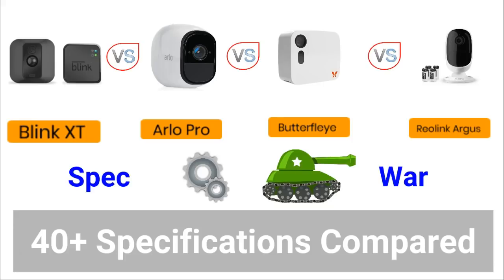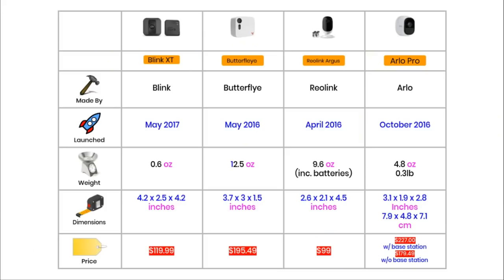Let's get stuck in — Section 1 Basic Specifications. What's interesting here is that all 4 of these cameras are made by different companies, and only one can be considered a household name. Arlo is a smart home division of Netgear, a fairly famous company that has been making network gear for the internet for many years. All other cameras are made by relatively new tech startup companies: Blink, Butterfly, and Reolink.